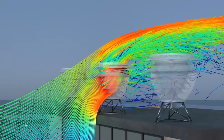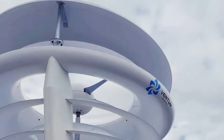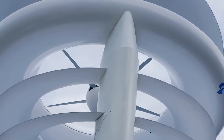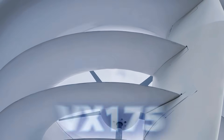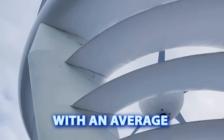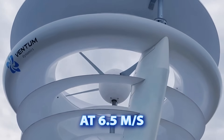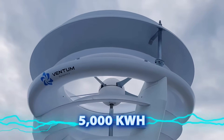Its omnidirectional wind capture technology allows for flexible installation, complementing existing solar power systems. The latest model, VX175, can generate up to 4,000 kWh with an average wind speed of 6 meters per second, and at 6.5 meters per second it can produce 5,000 kWh.